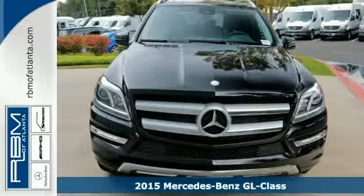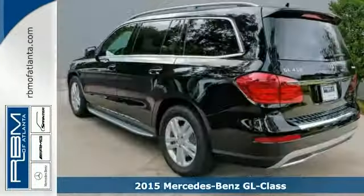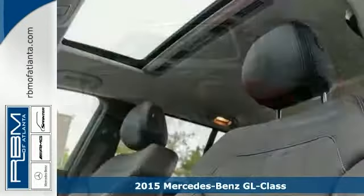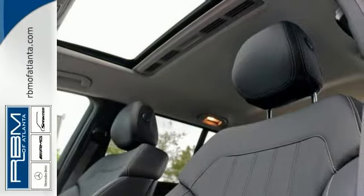Here is a 2015 Mercedes-Benz GL450. It's spacious, it's warm and welcoming, and this GL450 offers luxury for up to seven passengers.